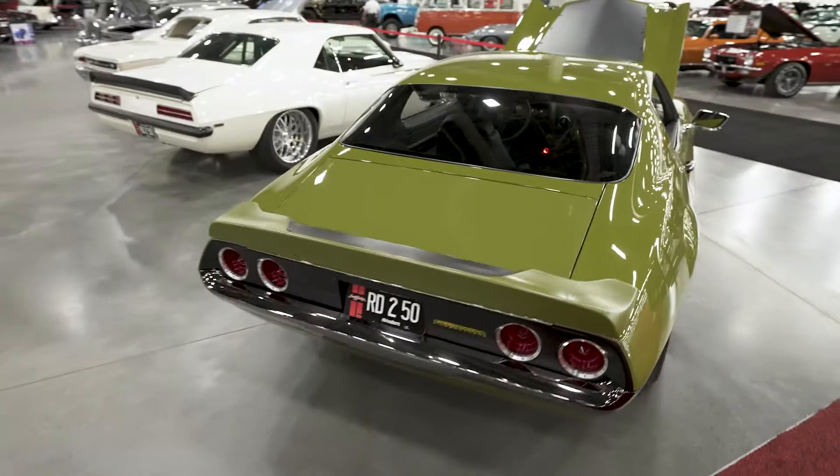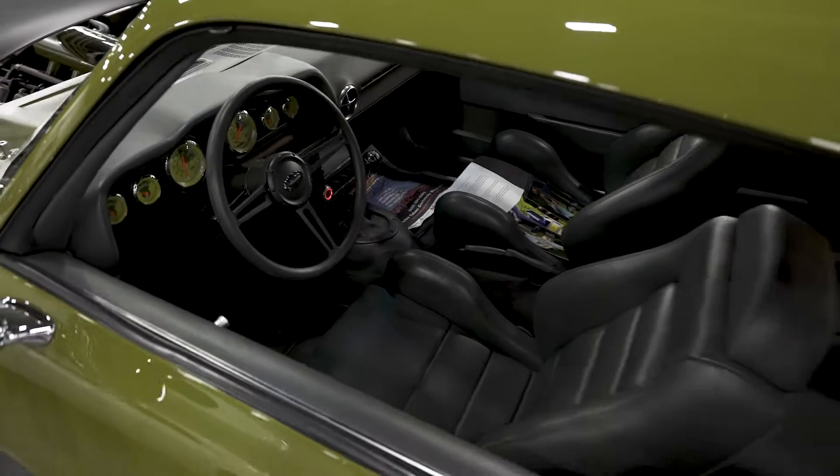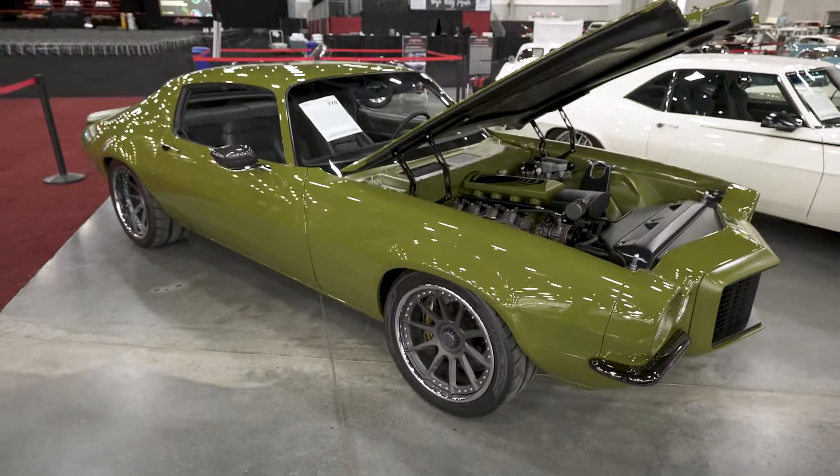It's got an LS3 in it, carbon fiber inserts, a bunch of Ring Brothers parts like the door handles and the hood hinges. The wheels are amazing. This is probably one of the best restomods out there.